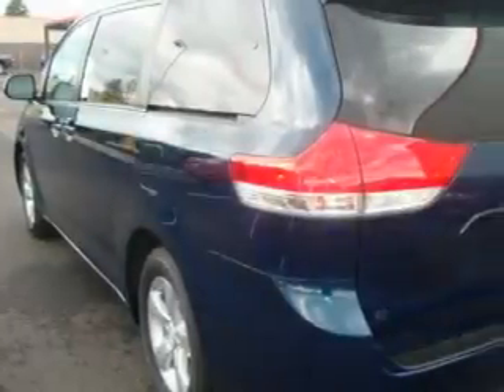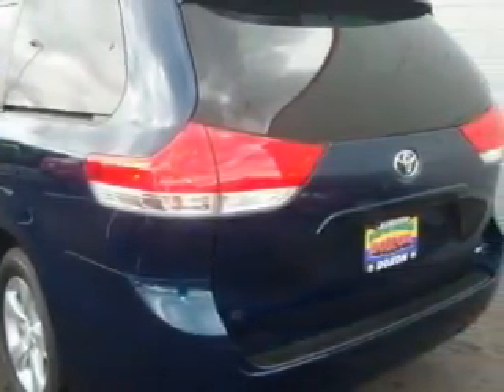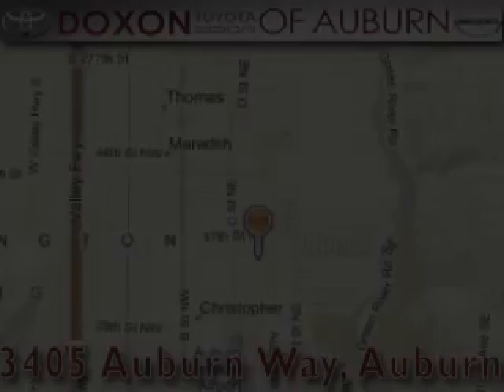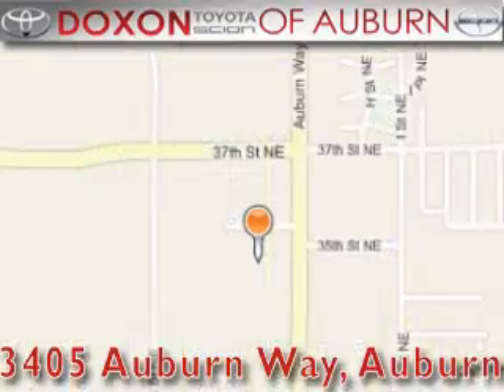And it's easy to see why this vehicle is an excellent choice. Contact us today and schedule your opportunity to see this vehicle in person. Doxon Toyota of Auburn is located at 3405 Auburn Way in Auburn. Satisfying customers for over 70 years.